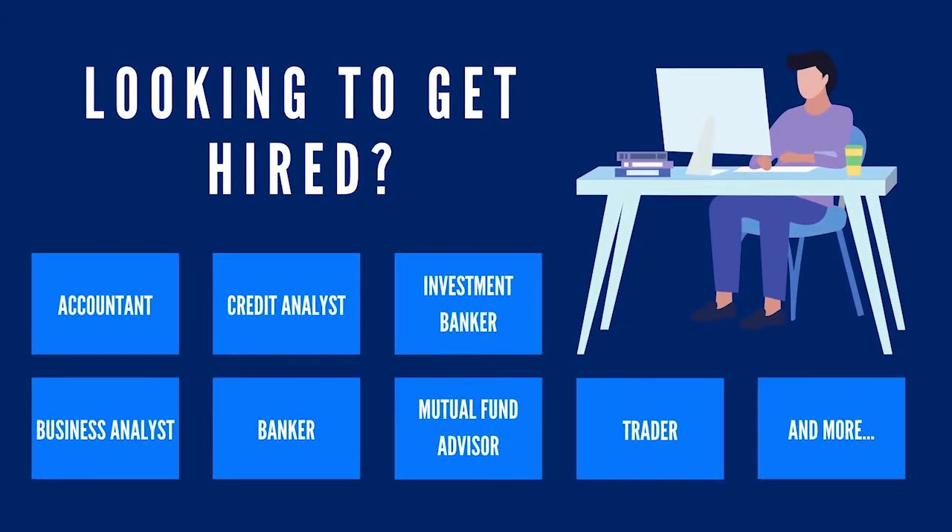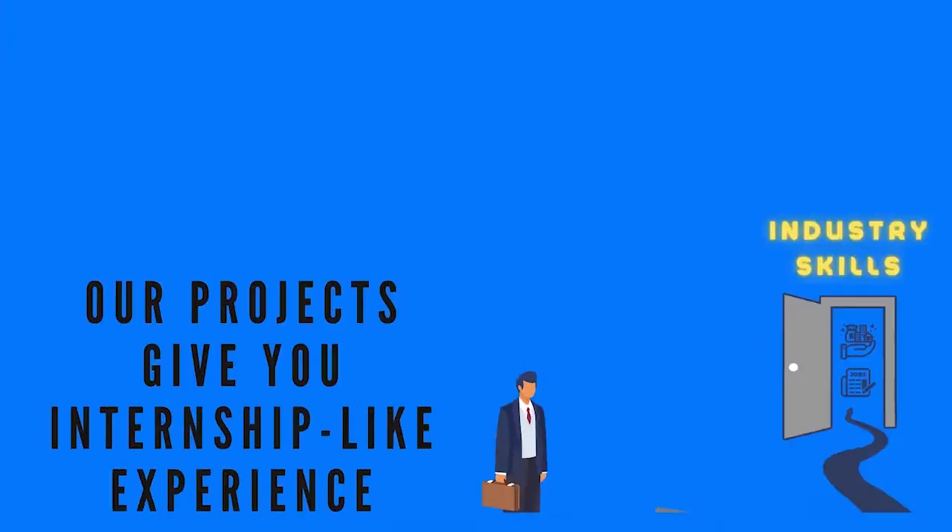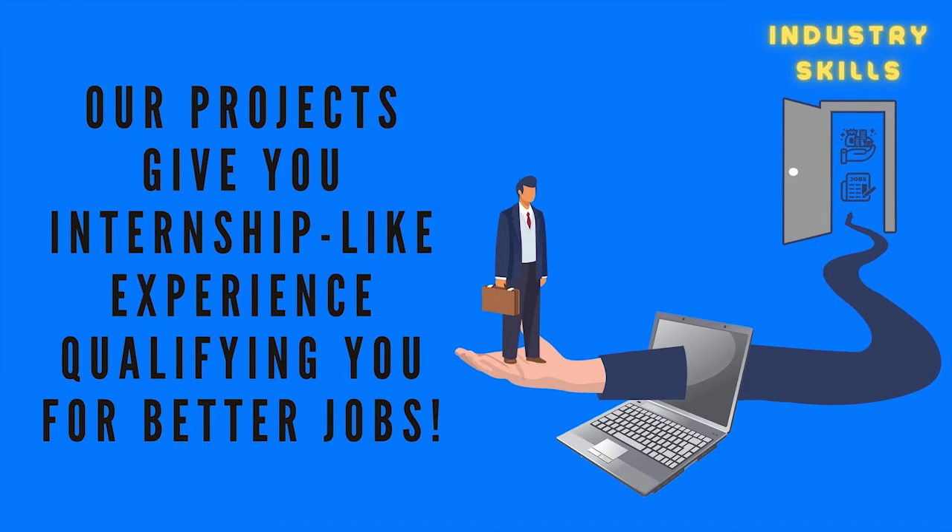Are you looking to get hired in top financial job roles? We are proud to introduce the world's first online library of real-time finance projects to help you learn by doing and get job ready.